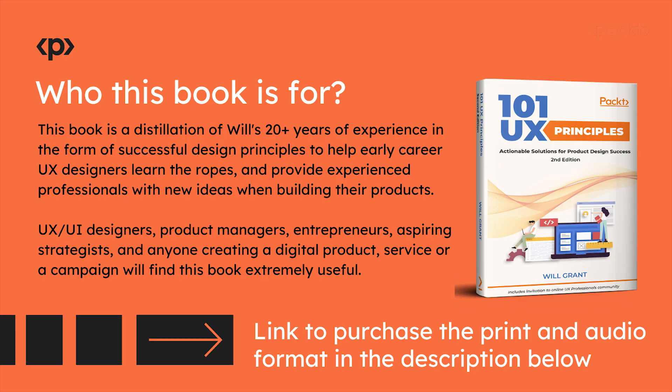Who this book is for: This book is a distillation of Will's 20-plus years of experience in the form of successful design principles to help early career UX designers learn the ropes and provide experienced professionals with new ideas when building their products. UX/UI designers, product managers, entrepreneurs, aspiring strategists, and anyone creating a digital product, service, or campaign will find this book extremely useful.